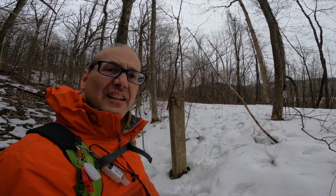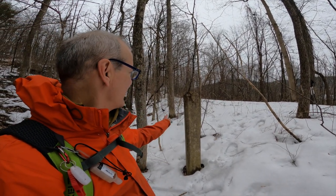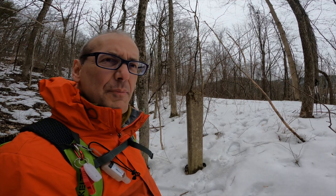Just right alongside the trail is this triangular-shaped obelisk. I'm assuming it was maybe a milepost marker.